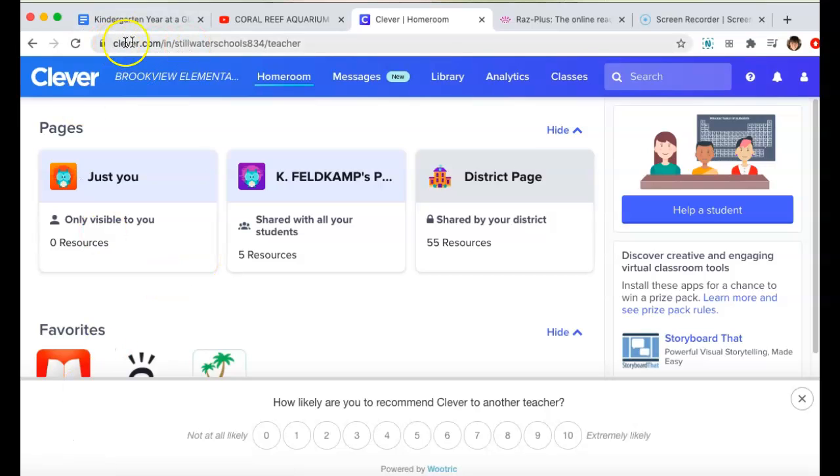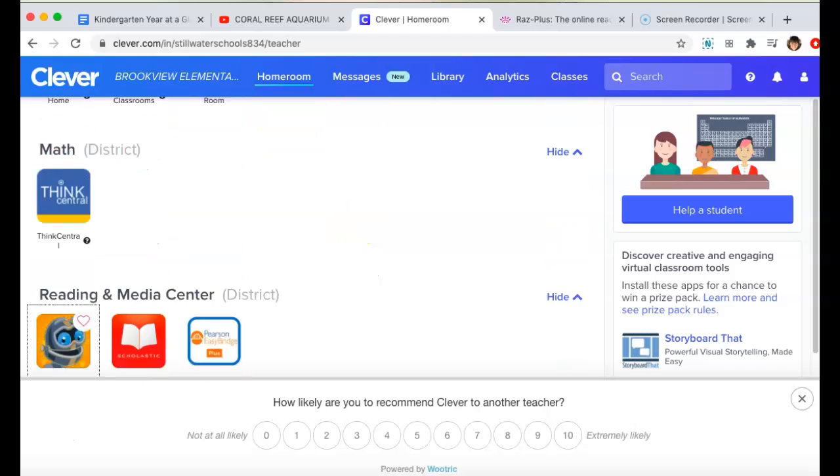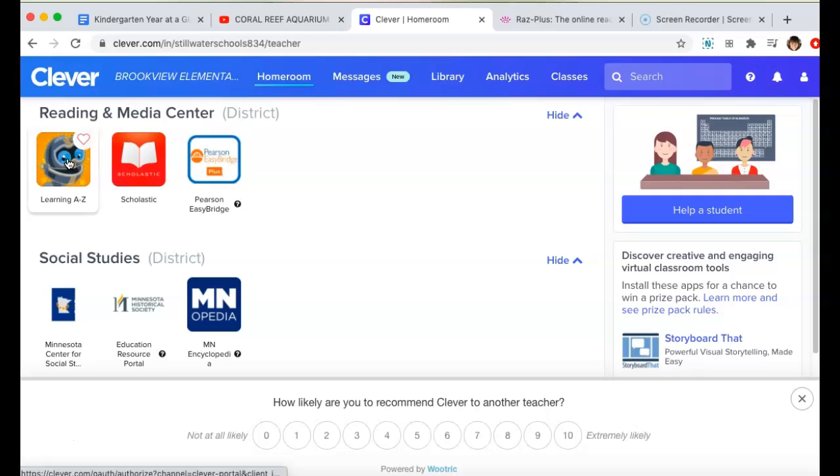You need to go to Clever through your child's Clever badge. My Clever homepage probably looks different than theirs because it's a teacher one, but you do have to scroll down and the icon for Learning A to Z is this robot guy.